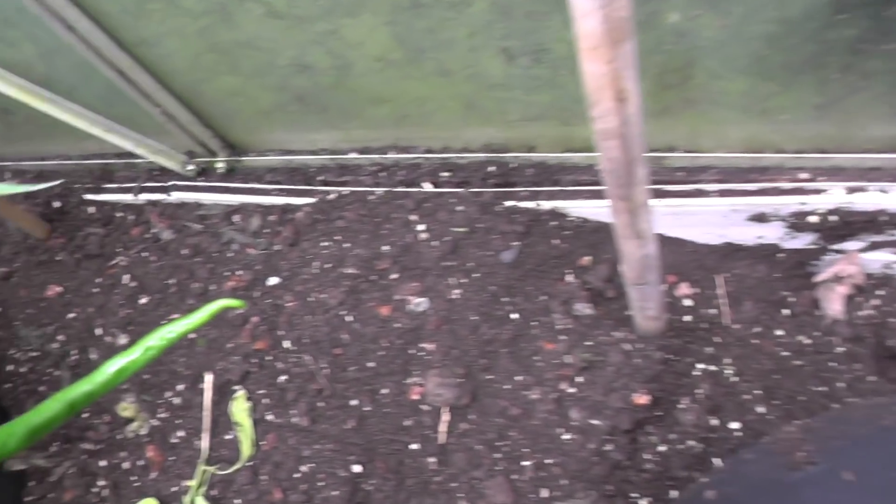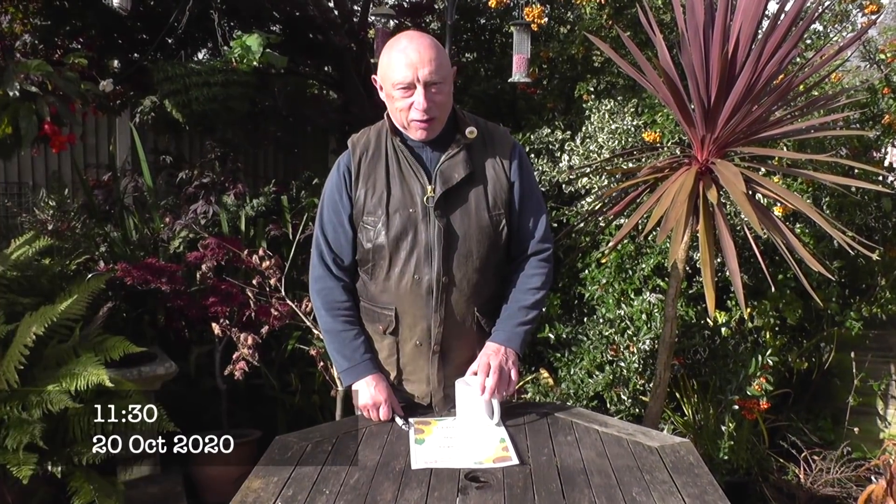Looks like we've got a rat in here, another one down that end, but I'll put a trap down and sort him out.